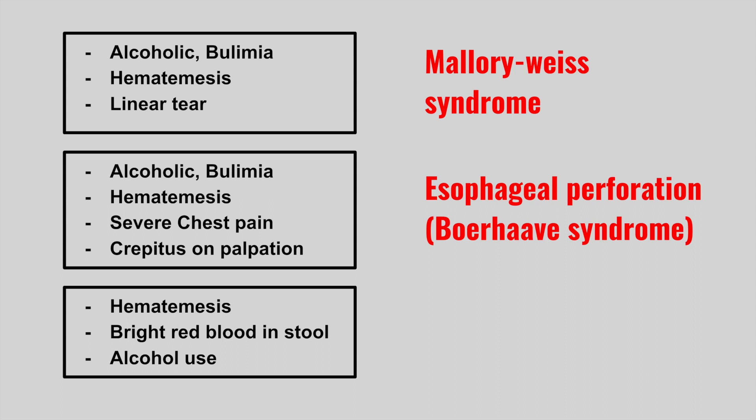Next is someone who has hematemesis, bright red blood in the stool, and a past medical history of alcohol use. This is an esophageal varice.